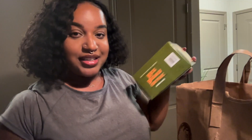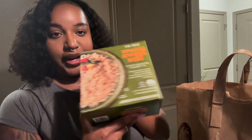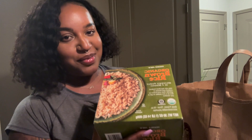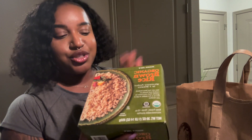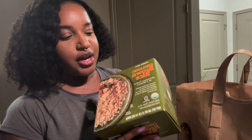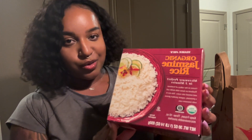The next thing I got was the organic brown rice, which I really love because it cooks so fast — literally three minutes in the microwave. It's great for those nights where you don't feel like doing a lot. I also got the organic jasmine rice. When I'm on my healthy girl stuff I eat the brown rice, but on a cheat day it's definitely the jasmine rice.